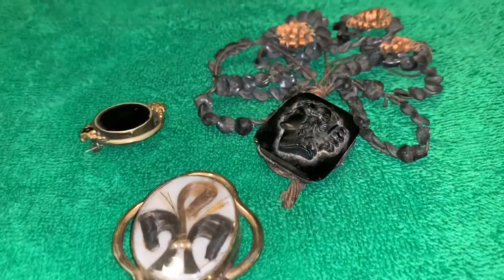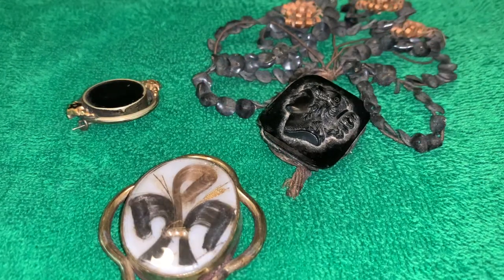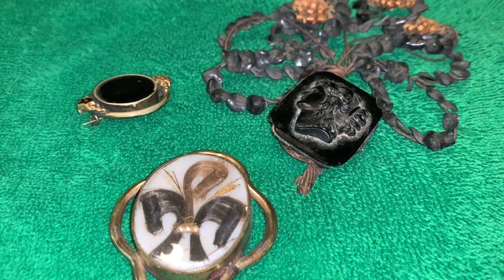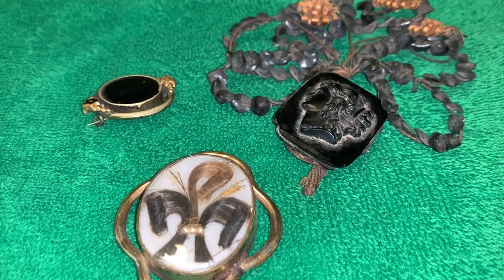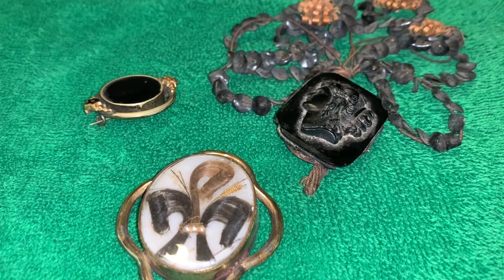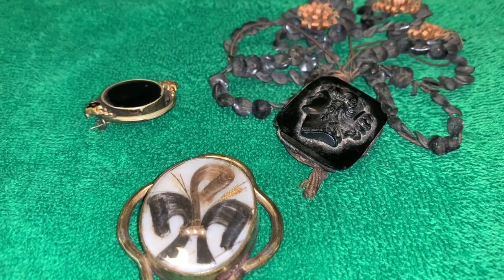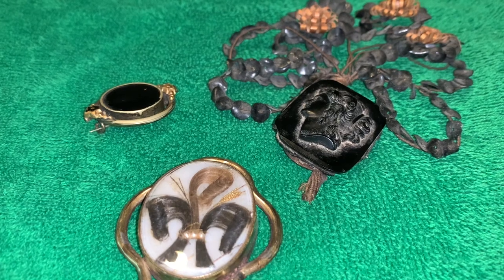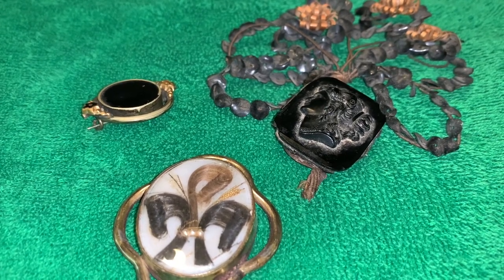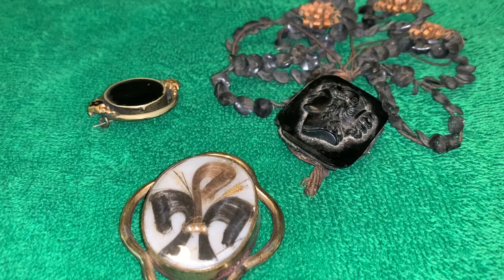Now these last three pieces I'm going to show you are really interesting and contain hair. Mourning jewelry was also made of hair — this is often referred to as hair work. Hair is somewhat imperishable, so it was used to symbolize immortality. Victorians believed that hair contained something of a person's essence. Hair was used to make memorial wreaths, braided watch chains and necklaces, woven hair was used for necklaces, earrings and bracelets, small braids were used in rings, and even miniature scenes were created using hair.